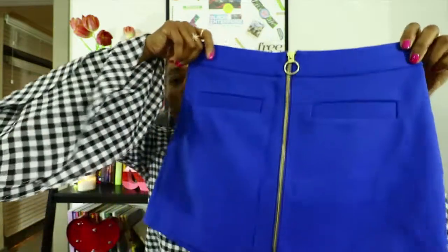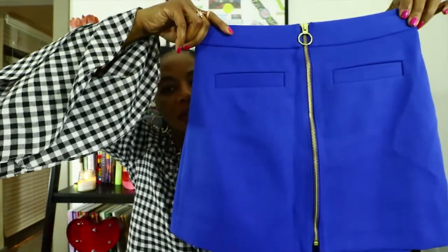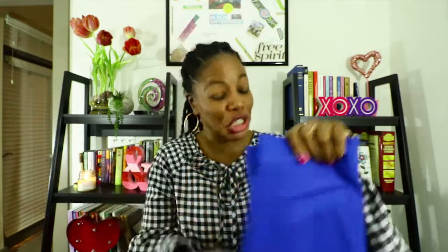That is all of the Banana Republic items. We are now on to Express — I shopped at both Express and the Express Factory Outlet and got some really good deals at the outlet. The first item is this really pretty blue skirt. I love the detailing with the zipper in the front and the little pockets — or what look like pockets. It is so cute and I can't wait to pair it with something.